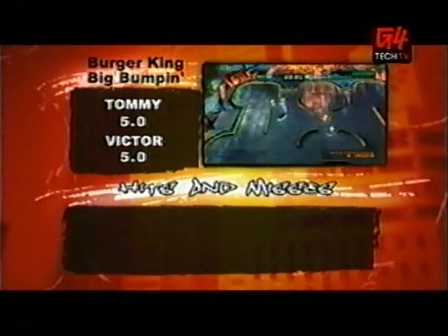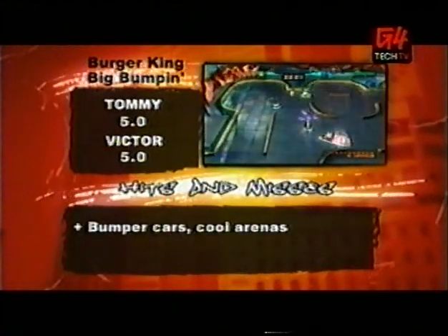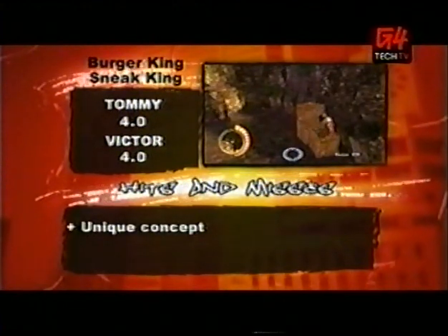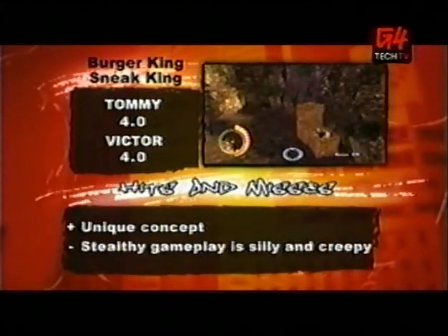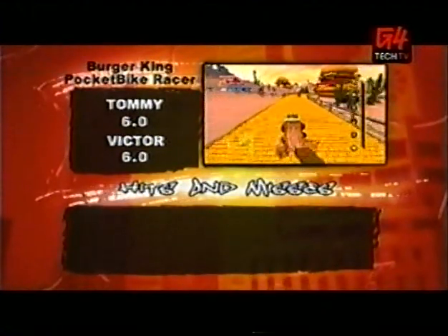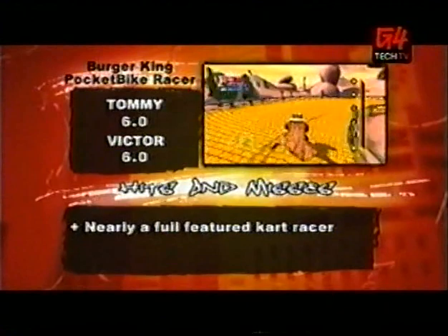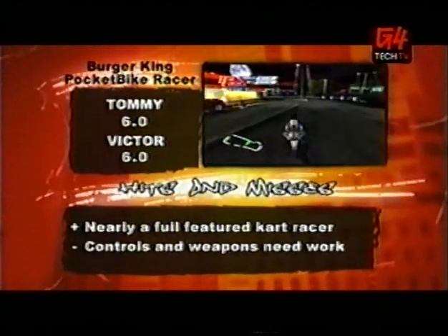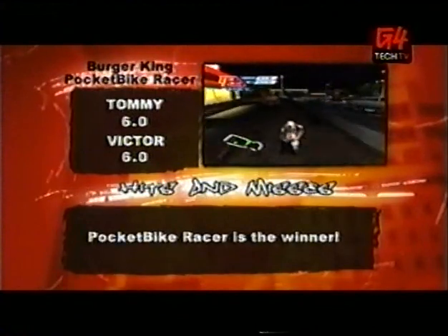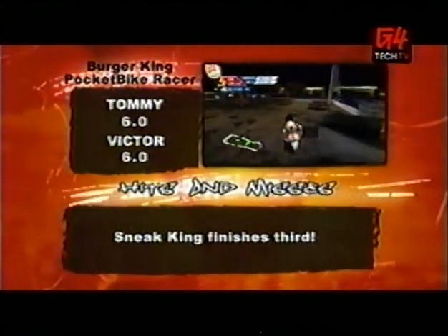Big Bumpin' features bumper cars and cool arenas, but the minigame vibe gets tired pretty quickly. Sneak King is very unique, but the stealthy gameplay is not only silly, it's creepy. Pocket Bike Racers is the closest to a full-featured kart racing game, but the controls and weapons are pretty weak. Tommy and I both thought these games are a great idea — we like Pocket Bike Racers the best, followed by Big Bumpin', and then Sneak King.